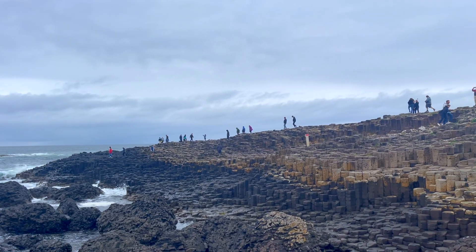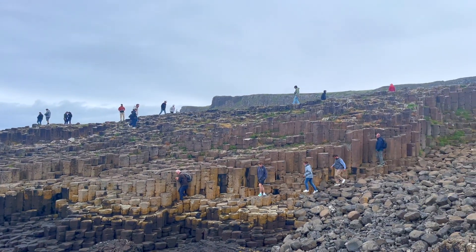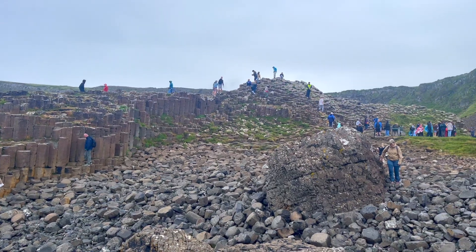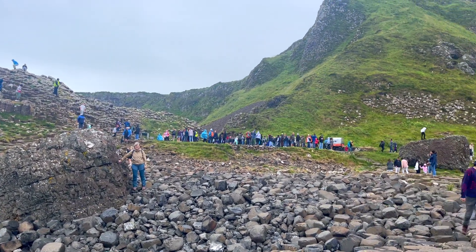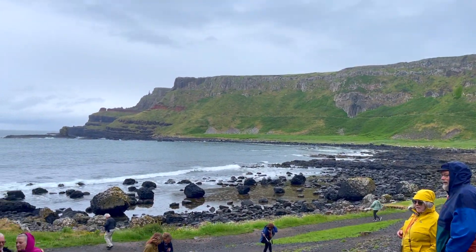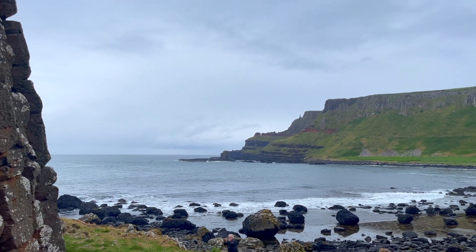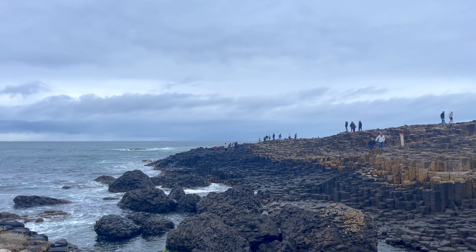The story goes that an Irish giant was challenged to a fight by a Scottish giant. The Irish giant accepted the challenge and built this causeway across the North Channel, through which he could travel to Scotland to defeat the Scottish giant. However, according to the scientific community, the dramatic cliffs with around 40,000 basalt stone columns were created by volcanic eruptions around 60 million years ago. It was also declared a World Heritage Site by UNESCO in 1986.